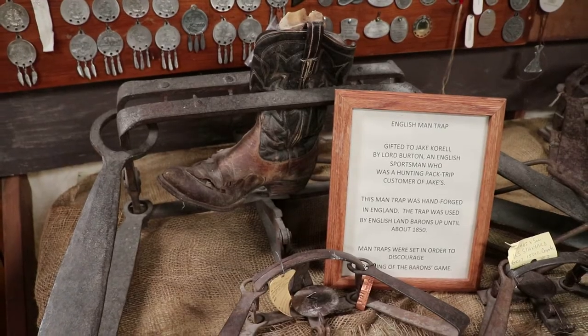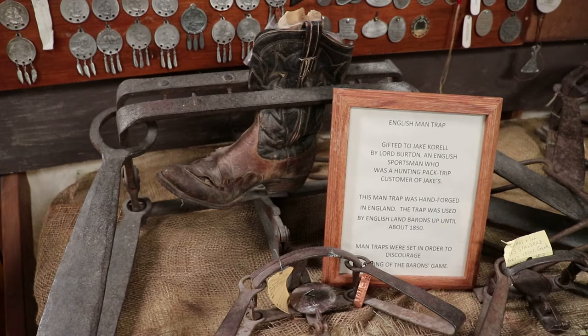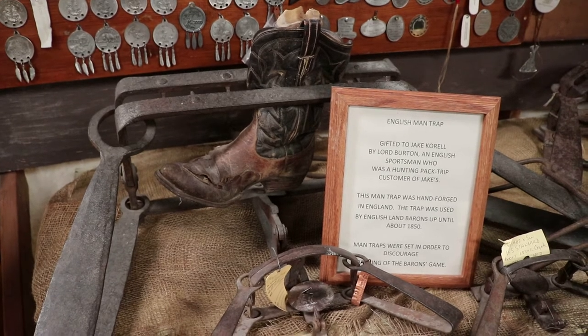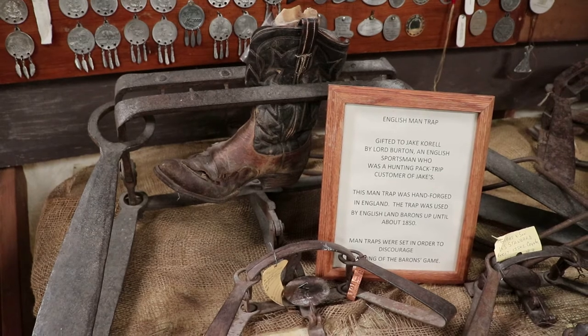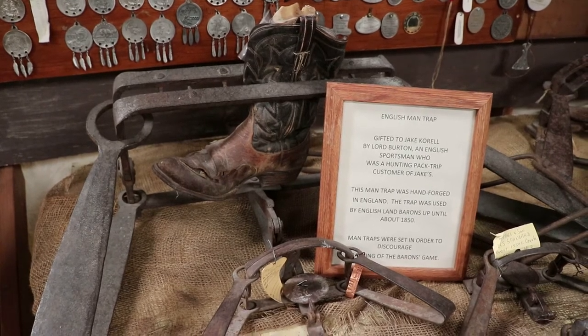This is an English man trap. It was hand-forged in England and these were used by English land barons until the 1850s. They were set up to trap illegal hunters on game reserves owned by the barons.